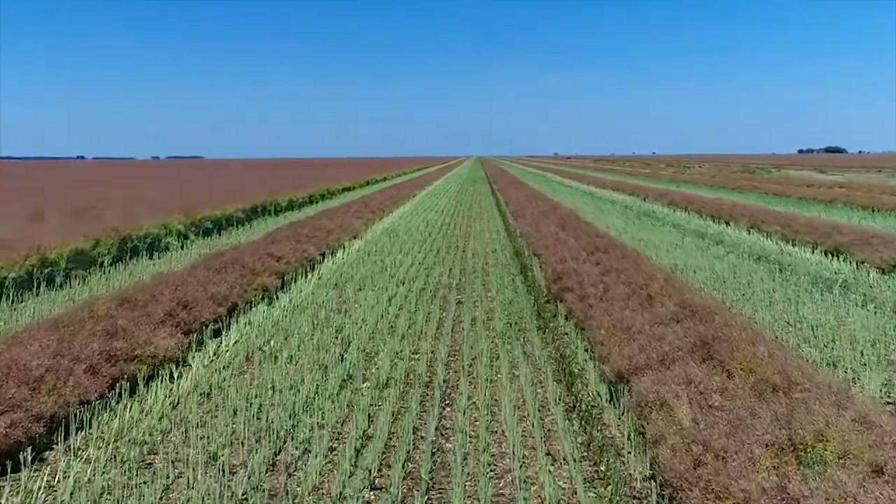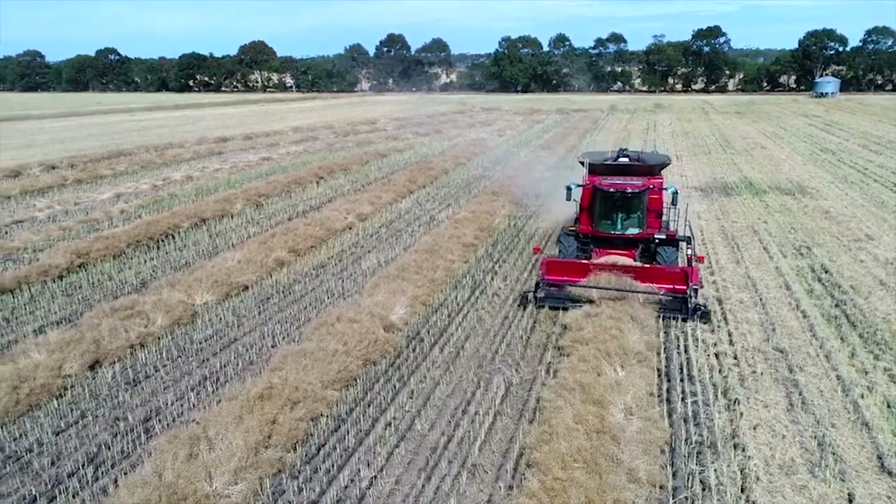We're big Roundup Ready growers. We've been continuous cropping for a long time and need that extra robust weed control. Basically it's a continuous cropping program — wheat, barley and then canola and back again — and that's been going for close to 30 years.